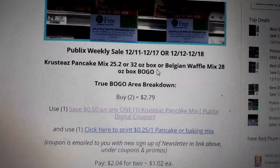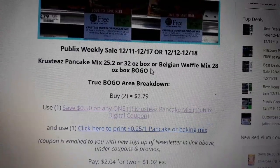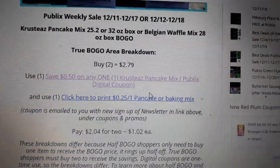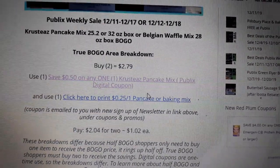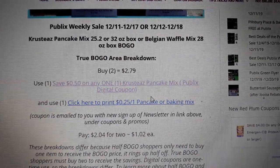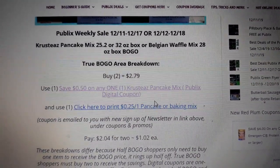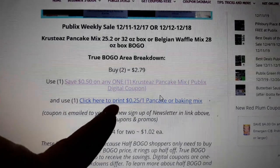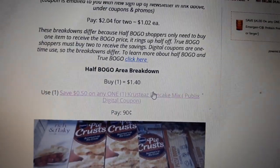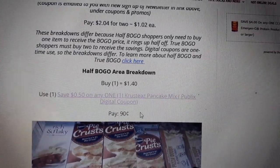Crustaceous Pancake Mix or Belgian Waffle Mix is on sale BOGO next week at $2.79. We have a $0.50 off digital coupon and also a $0.25 off printable coupon. If you're in a true BOGO area, buy two at $2.79, use one digital coupon and one printable coupon, and pay $1.02 each. If you're in a half BOGO area, buy one at $1.40, use the $0.50 off digital coupon, and pay $0.90.